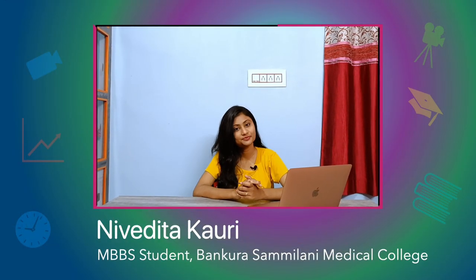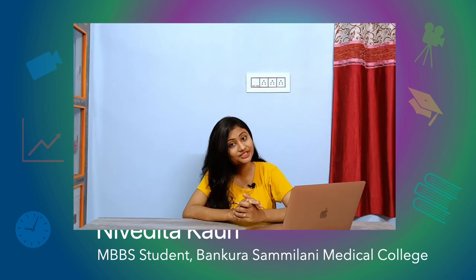Hey there, Nivedita Kaudi this side. I'm an MBBS student at Makura Shawmeloni Medical College, West Bengal. Welcome and welcome back to my channel. If I compare the first year subjects with a canvas, then your second year subjects are the colors with which you can paint beautiful pictures, which are basically your clinical subjects.